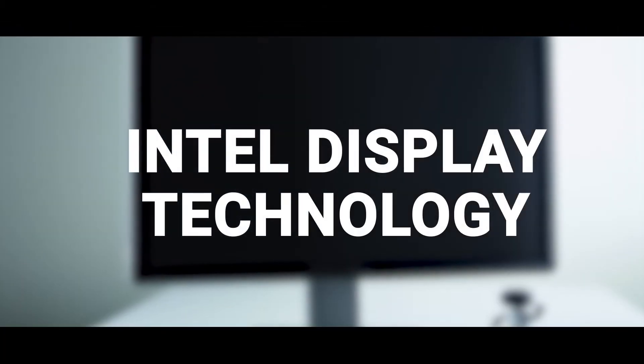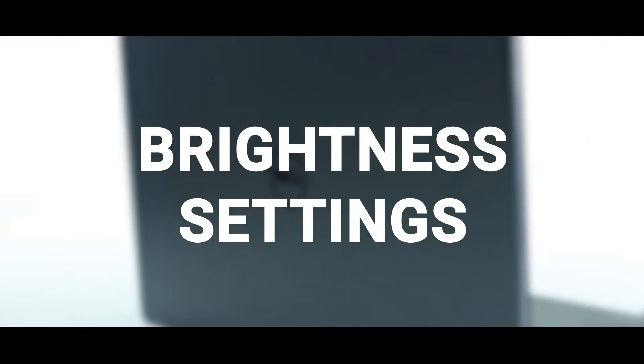If you have Intel's Display Power Saving Technology enabled on your system, here's how to resolve issues with the screen brightness constantly changing.